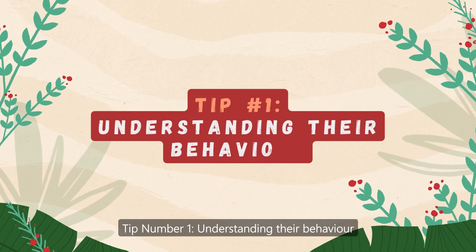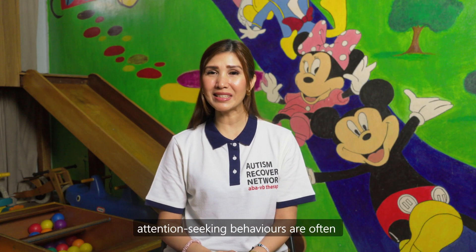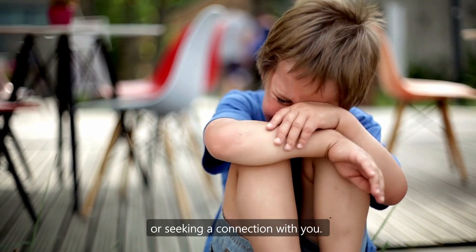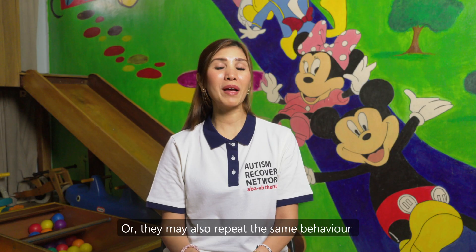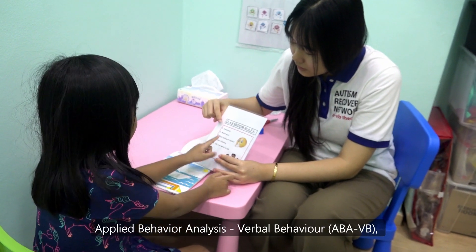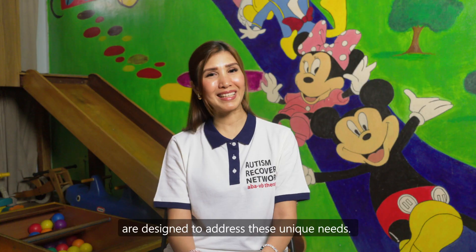Tip number one: understanding their behaviour. It is important to recognise that attention-seeking behaviours are often a form of communication. Your child may be expressing a need or seeking a connection with you. You may find them doing something they may usually not do, or they may repeat the same behaviour more than once to get your attention. Our individualised programmes such as Early Intervention Programme and Applied Behaviour Analysis Verbal Behaviour are designed to address these unique needs.